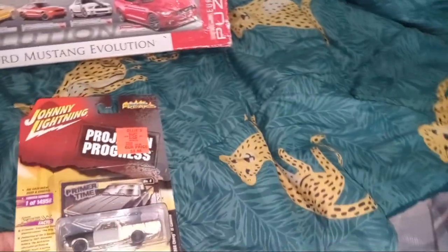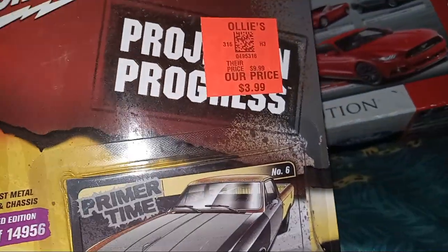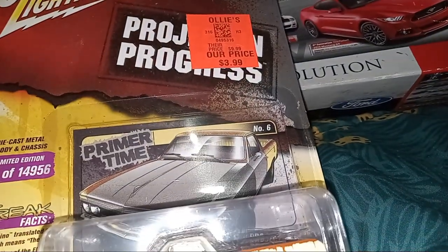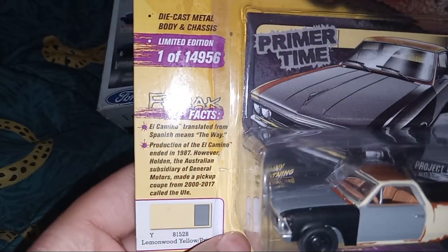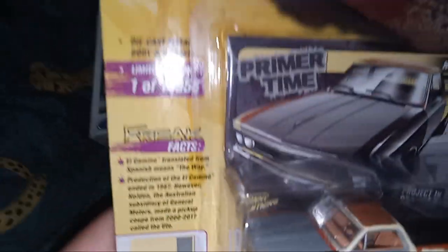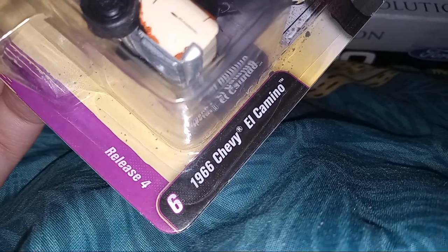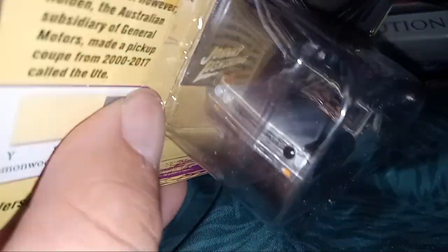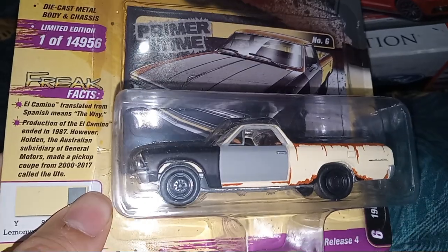Hey guys, welcome. I got a Johnny Lightning product sale from Ollie's for three dollars. This is a limited edition - it's a 1966 Chevy El Camino. I like the pink style and I hope I will like it.